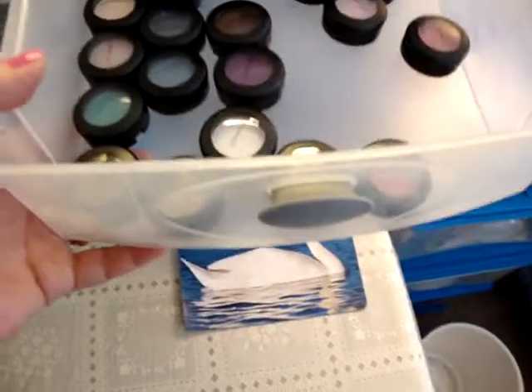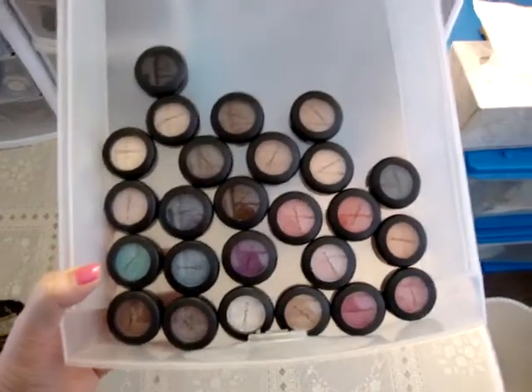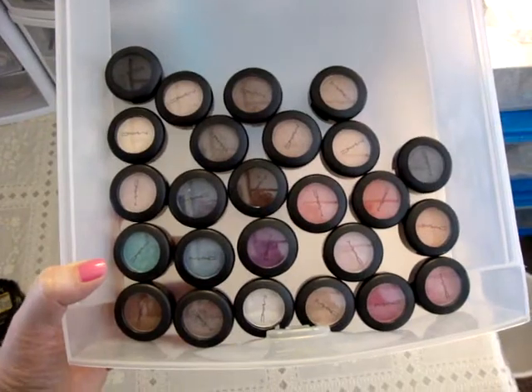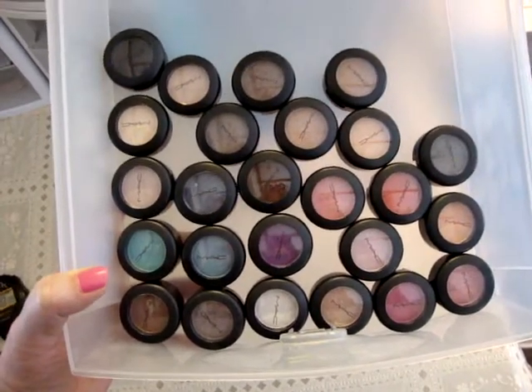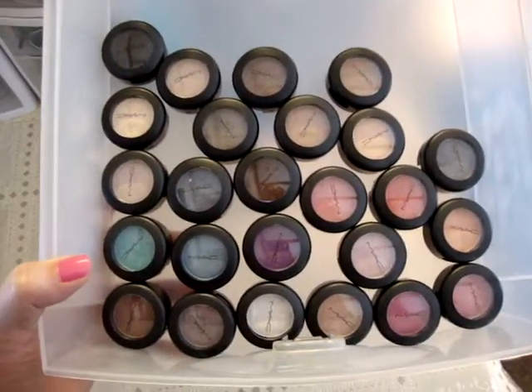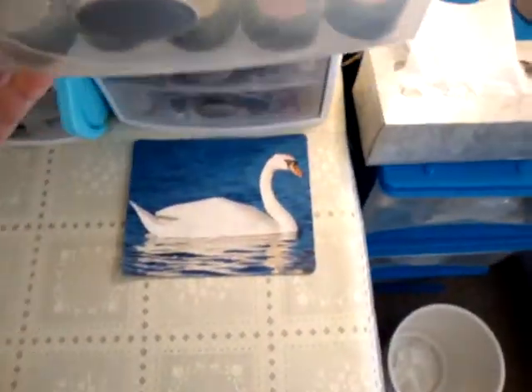The next one is my Mac eyeshadows. It's a combination of limited edition and permanent, so I obviously can't go through them all and tell you what they are — it would take too long.